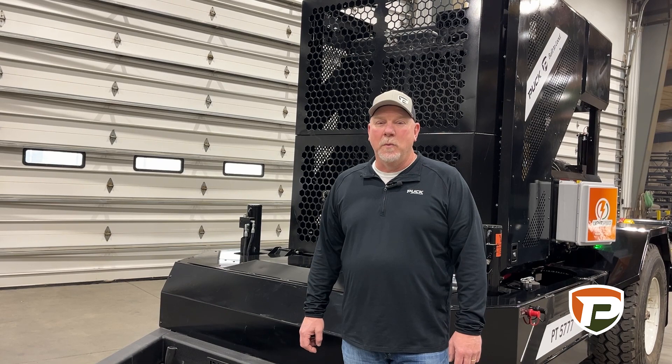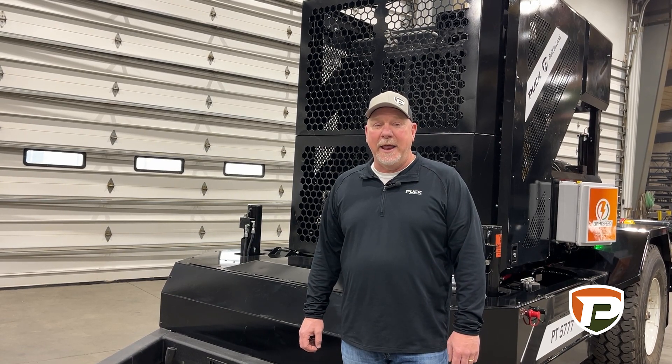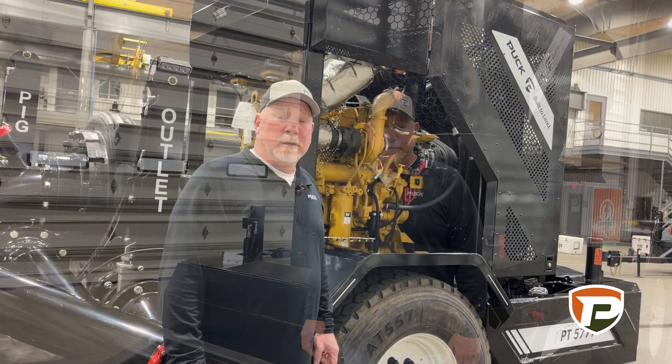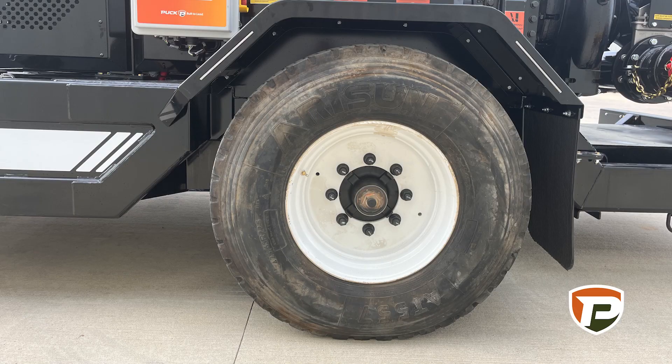All Puck units come with 7-pin flat and round options to hook up to tractors, trucks, or pickups. Puck pump trailers come standard with 425R super single tires.